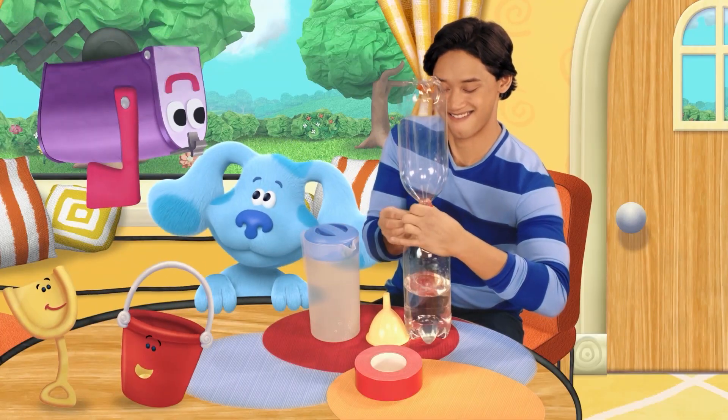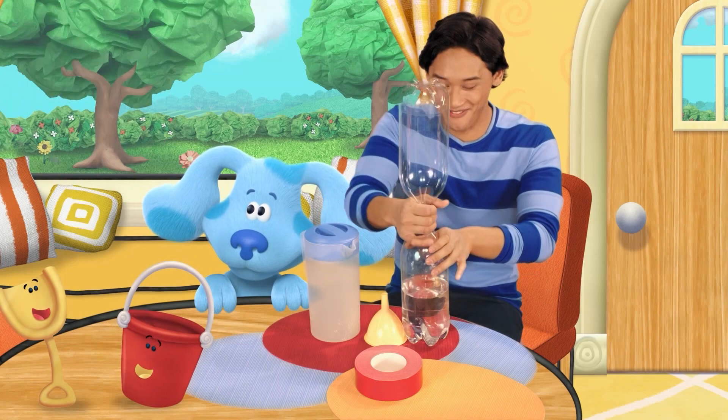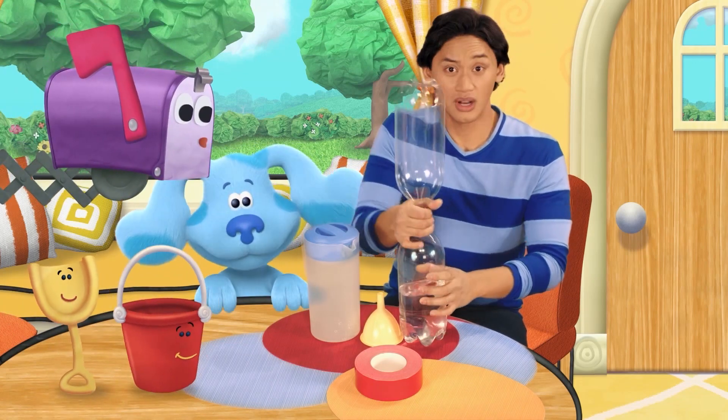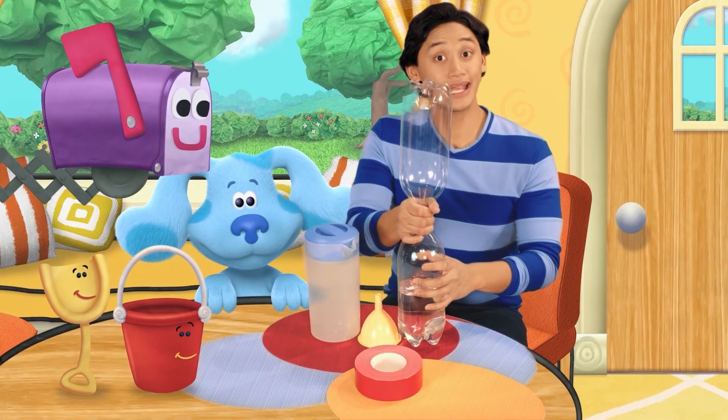Did someone say upside down? Hey, mailbox. Oh, wait till you see this. After everything's all taped up, we get to swirl it around.